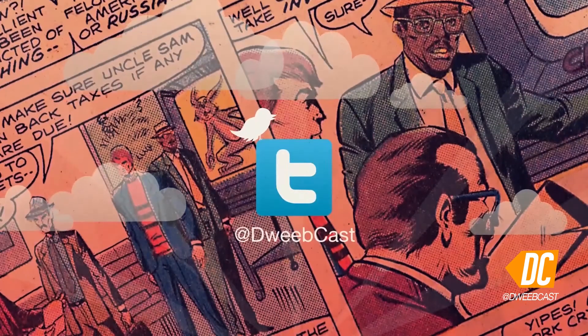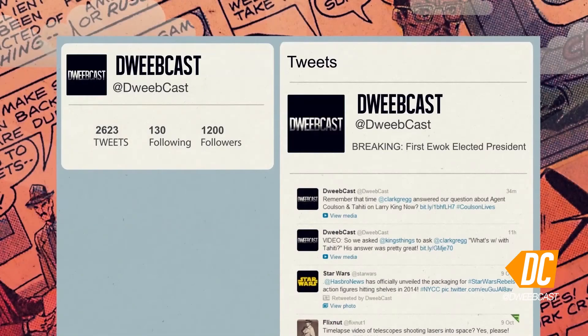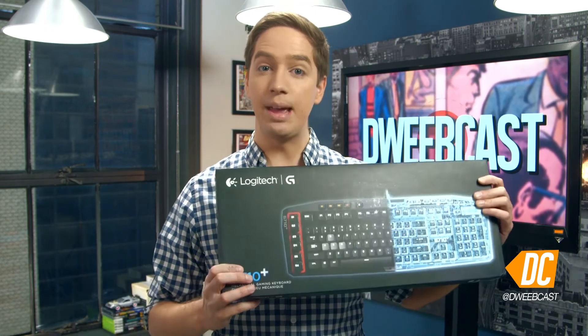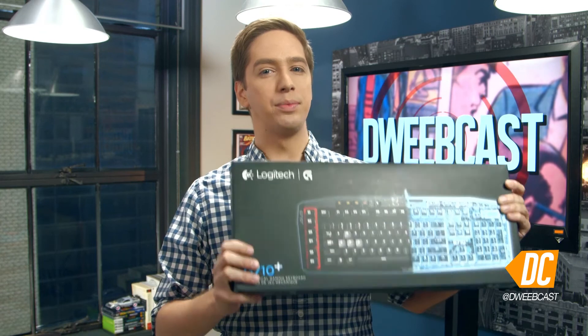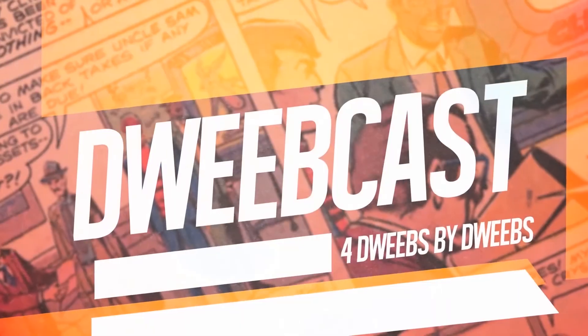Do you do the Twitters? Follow Dweebcast at dweebcast. I've got breaking news about dweeb stuff, videos, and pictures. Do it. Hey, don't forget this week's Logitech giveaway — somebody's getting a G710 gaming keyboard. It's awesome. Check out yesterday's episode on the best zombie games to find out how it can be yours. That's all for now. Subscribe to the YouTube channel, won't you? Come on, please. I'm Andy Riesmeyer. This is Dweebcast. See you next time. Dweebcast.